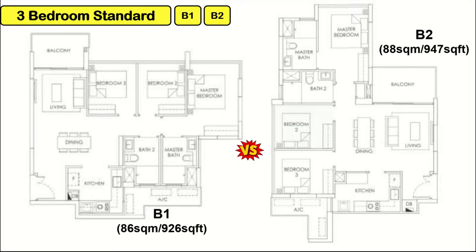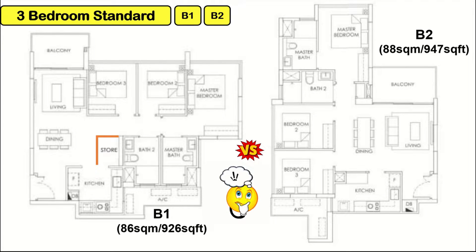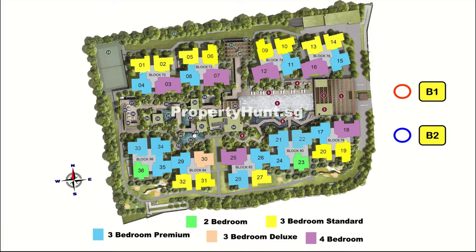For B1, there is less privacy for the common bedrooms because they are right next to the dining room. Many may be concerned this layout doesn't come with a storeroom. A creative idea for type B1: you can shift the dining table and build a partition to create your own storeroom. Please comment below what you think. Most units are B1, facing either Treasure Crest or Sengkang General Hospital. For B2, there are only 3 stacks in the entire project.